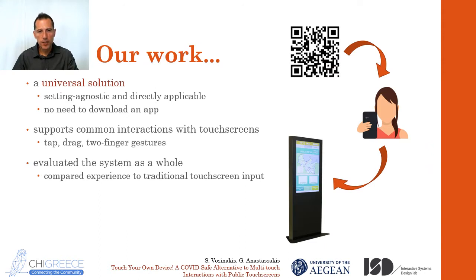What do we propose, and how does it differ from previous work? First, we propose a universal solution, meaning you don't need to change the software running in the touchscreen device — whatever that might be. You just add an extra service to the device. Also, users don't have to download an app or anything. All they need to do is scan a QR code. A web page opens and the mobile becomes their touchpad — as simple as that. Second, we support more than simple point-and-click interactions. The user can perform drag gestures or even two-finger gestures, giving her the ability to interact with a variety of applications — dragging things around, zooming or rotating photos, and so on.